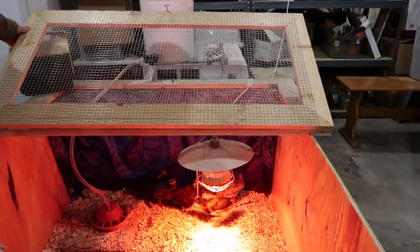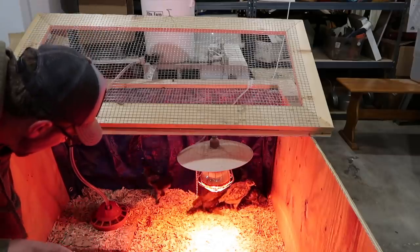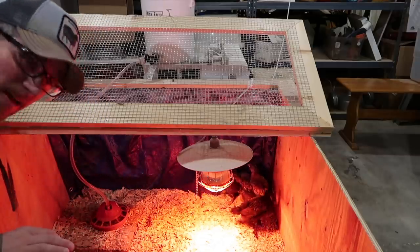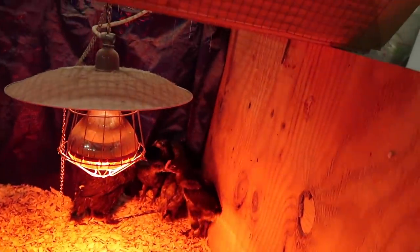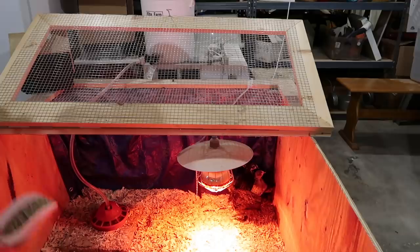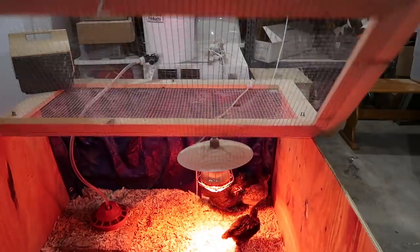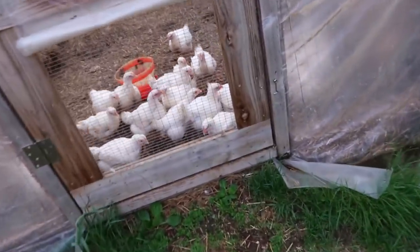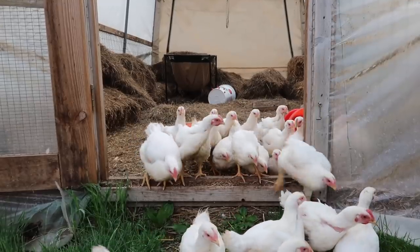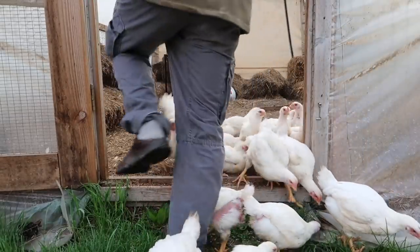Update on the chickens that we hatched out: they're doing really good. We can probably get them outside on pasture any day now — they're almost completely feathered out. We have four black copper Marans and one olive egg layer. Looks like the meat birds knocked over the waterer. I was just saying the other day how they never come out of the coop, and now here they are this morning, all rushing out.